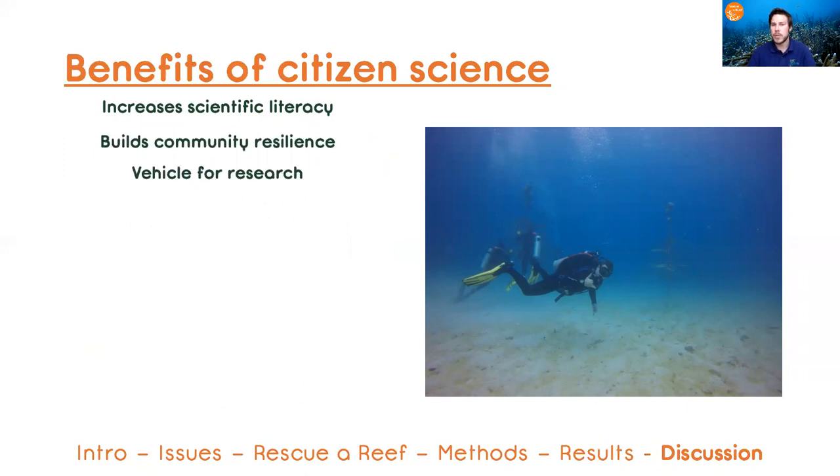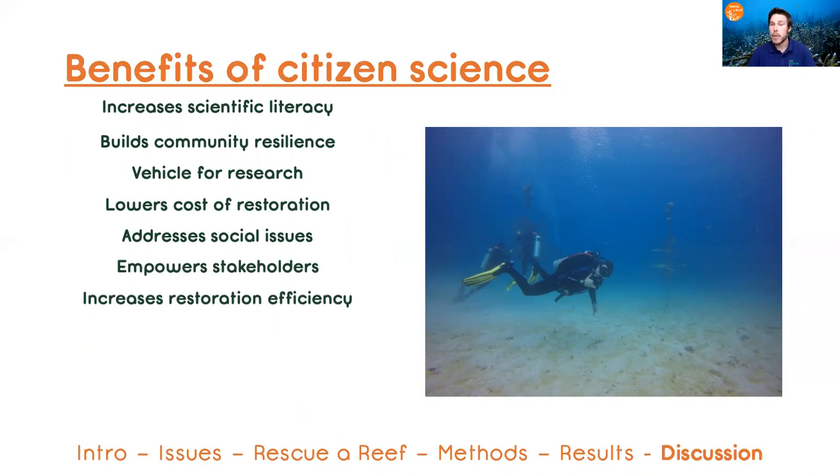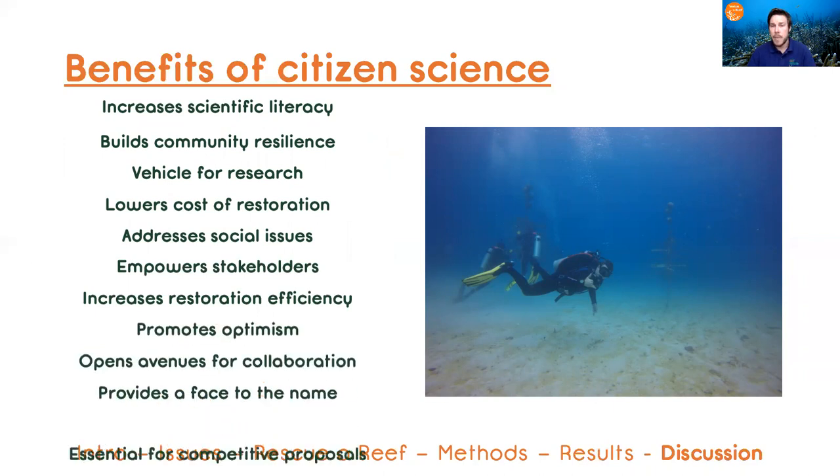It can be a vehicle for research, it lowers the cost of restoration, it addresses community issues, empowers stakeholders, increases our efficiency, and many more.